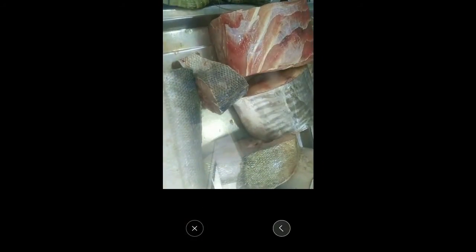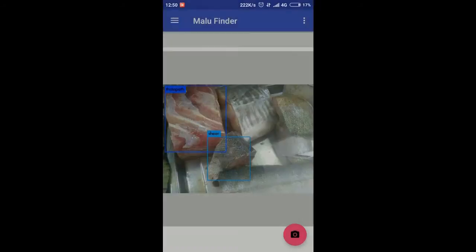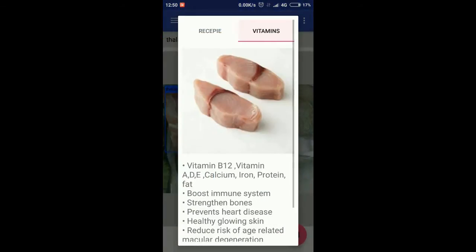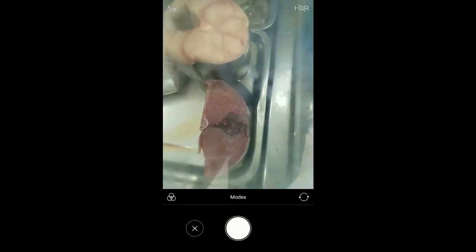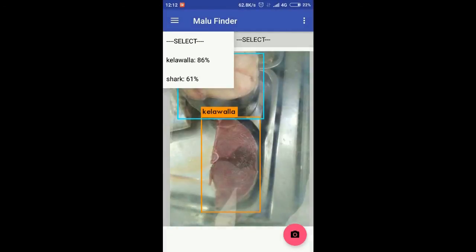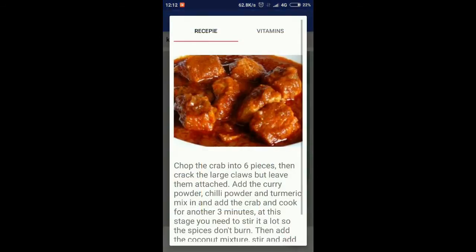Useful information like vitamins and minerals details, recipe details, and price details about fish can be viewed by users. This model is trained such that it can detect even sliced fish species like tuna, cedar, and shark. Users can send their feedback about the detection model by selecting whether the model detected correctly or incorrectly, once the application detects the fish.